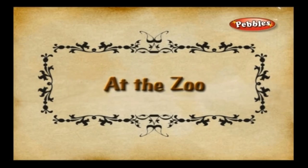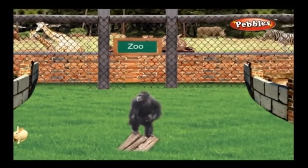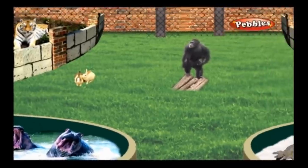At the zoo: A zoo is a place where you find wild animals preserved for public viewing. Children enjoy visiting a zoo.